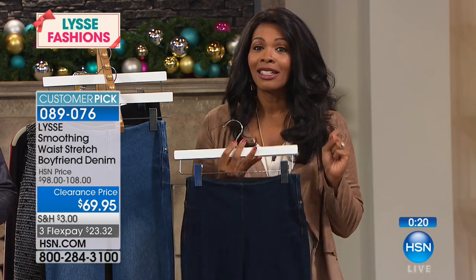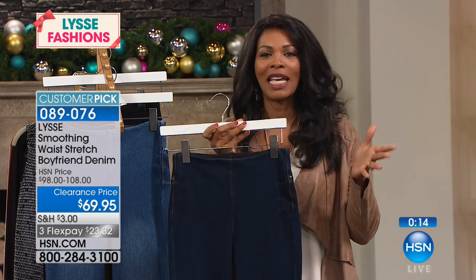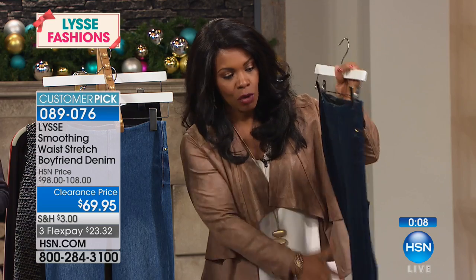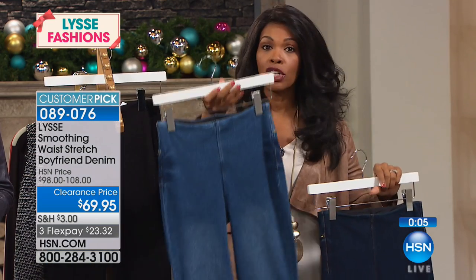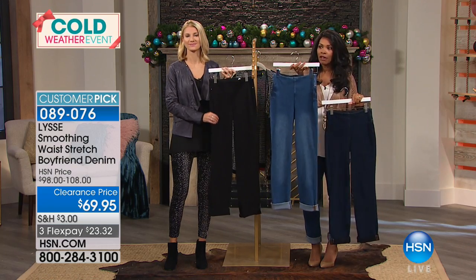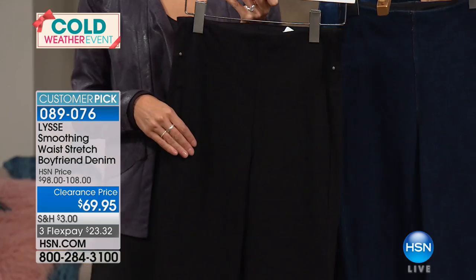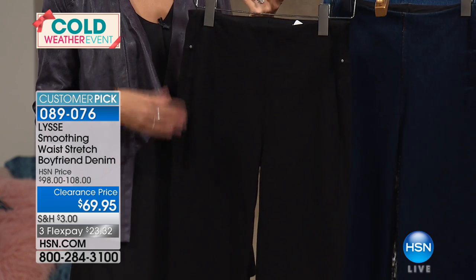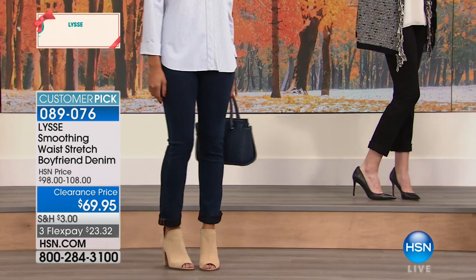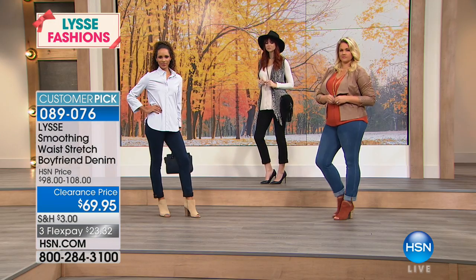It takes a lot for a product to become a customer pick, and it takes even more for a jean to earn that status — and these have. In indigo, the dark wash is a clean, great dark wash. The mid wash is almost gone — we only have extra small and small left in that one. And of course there's the great black, perfect for the season — you can unroll it and tuck it into boots for that perfect cigarette-leg, straight-leg black jean look. Our quantity on this is quickly dwindling.